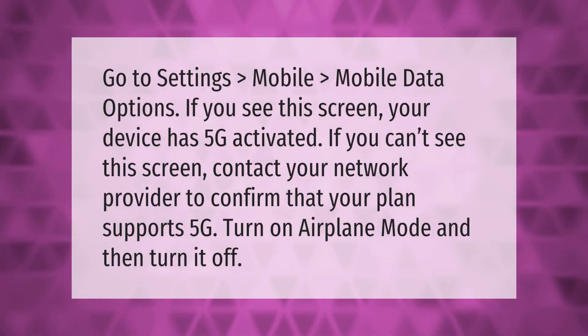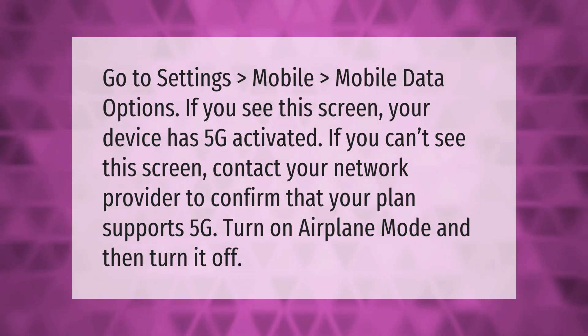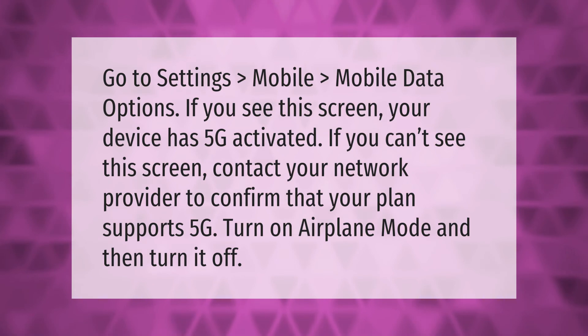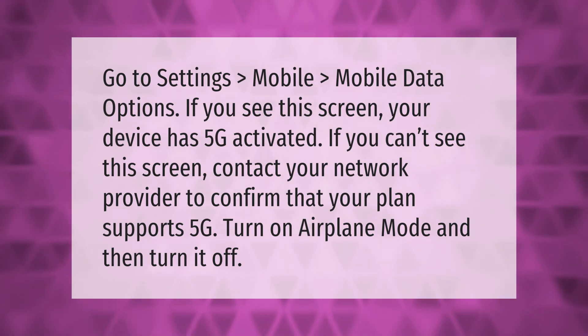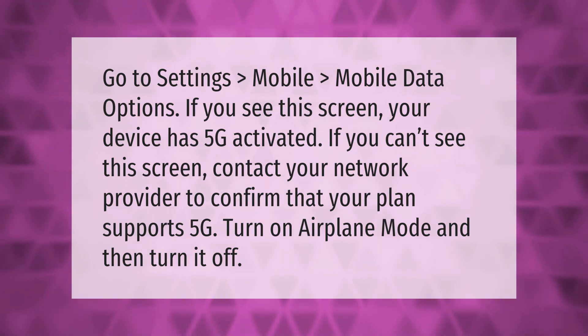Go to Settings, then Mobile, then Mobile Data Options. If you see this screen, your device has 5G activated. If you can't see the screen, contact your network provider to confirm that your plan supports 5G. Turn on airplane mode and then turn it off.